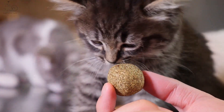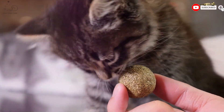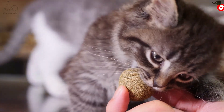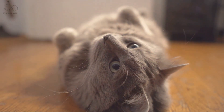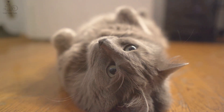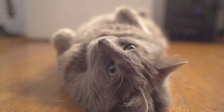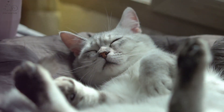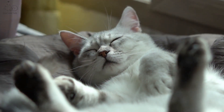Catnip is commonly used in toys, sprays, and even scratching posts, providing enrichment and stimulation for our feline companions. However, it's important to use catnip in moderation, as prolonged exposure can lead to habituation, reducing its effectiveness over time. So now you know why your cat loves catnip. But have you ever wondered why your cat sleeps so much? Find out in this video right here.